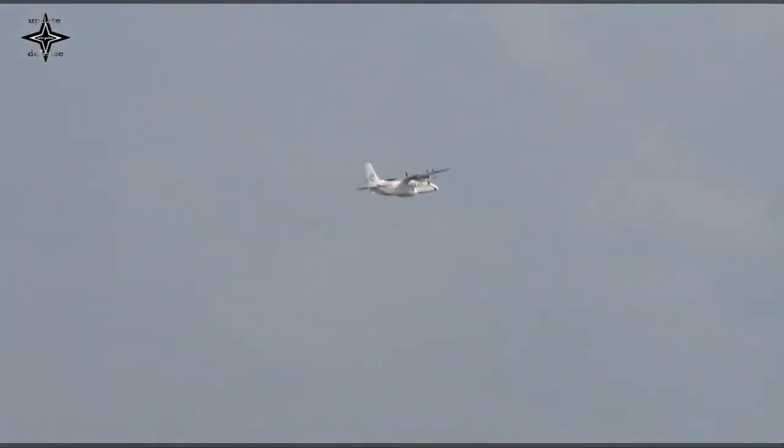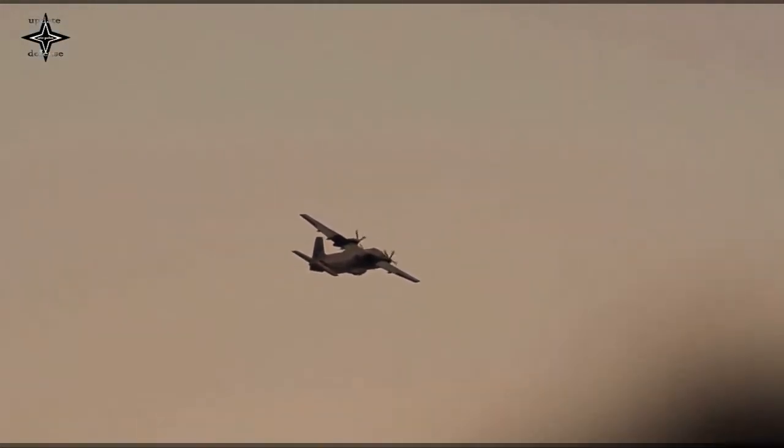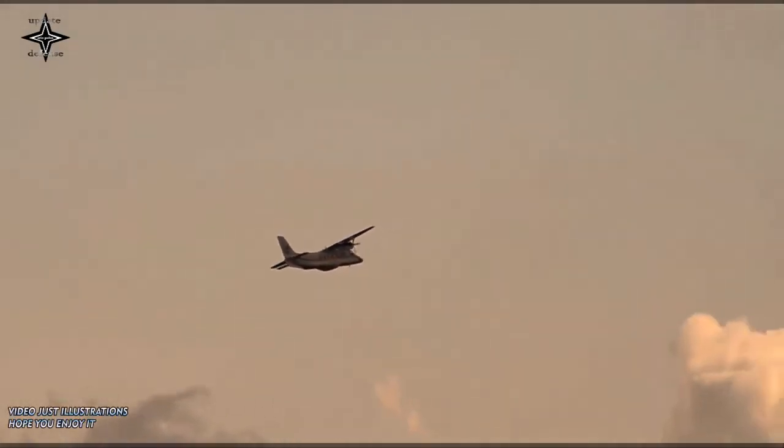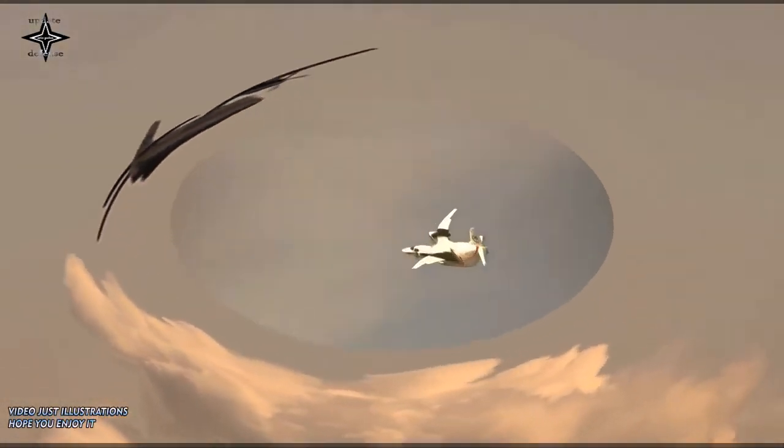The larger planes will be used in more advanced training, large-scale exercises, and real combat. The Y-12 transport aircraft is a high-wing twin-engine turboprop utility aircraft built by Harbin Aircraft Industry Group.